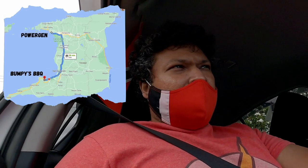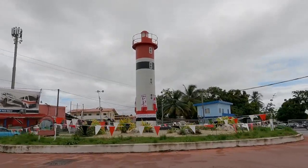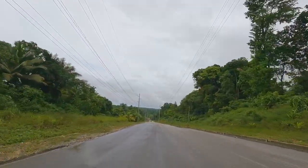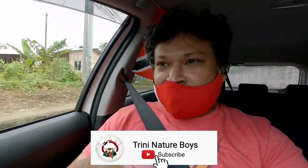So we came from Port of Spain and ended up in Rosilac for BBQ. Now we're heading to the east, to Toco. Check out this lighthouse monument at the Valencia roundabout. We're passing through the back of Valencia and then heading up through Matura and then Toco, just past the Trini Nature Boys headquarters — TNB to the world! I'll leave that channel link in the description below. They're one of the best youth groups on the island and they're doing everything.